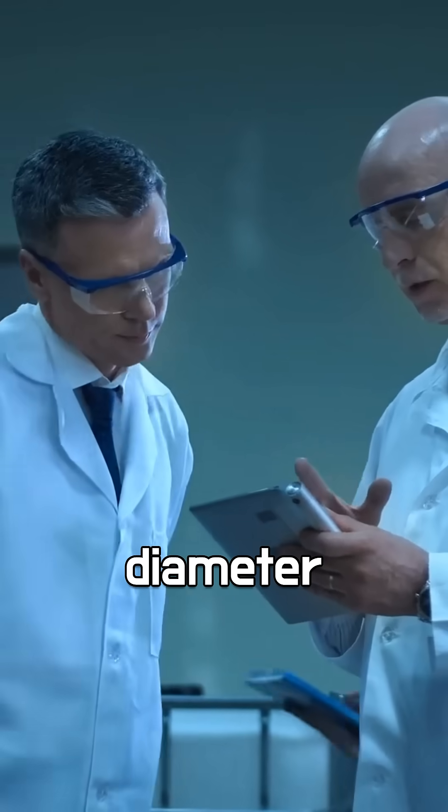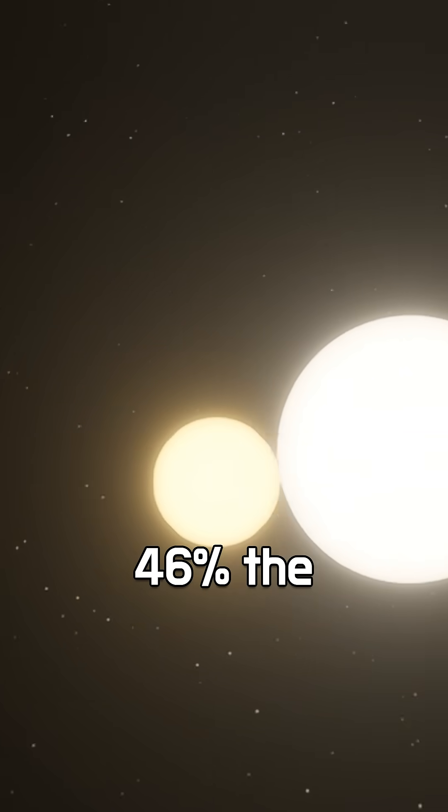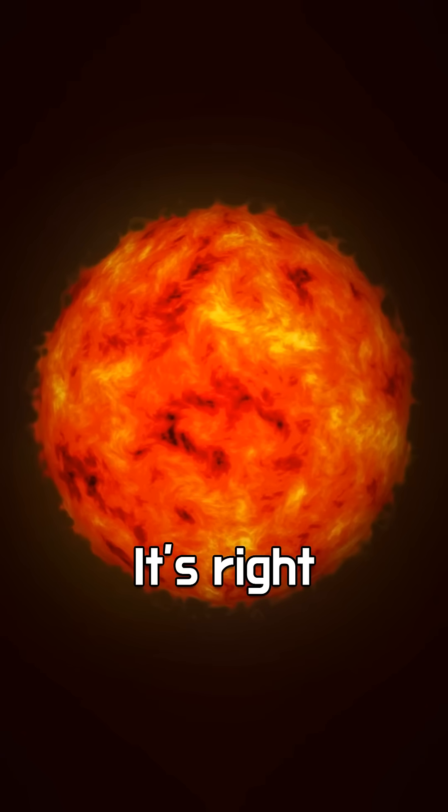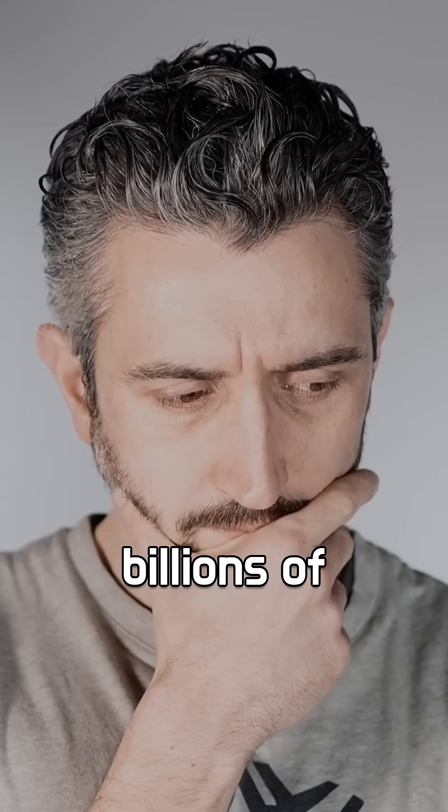Astronomers estimate its mass and diameter to be about 36% of the sun's, and it shines with roughly 46% the sun's brightness. It's right on the edge between a red dwarf and an orange dwarf — but which is it? We won't know for tens of billions of years.